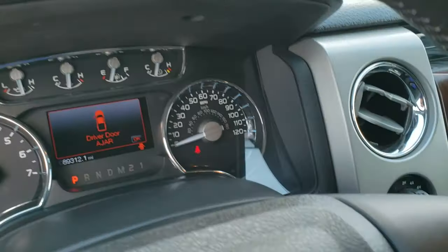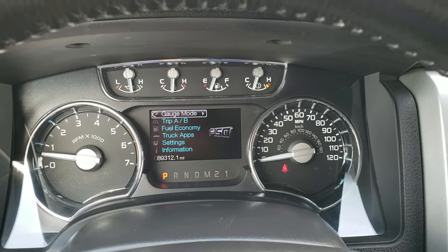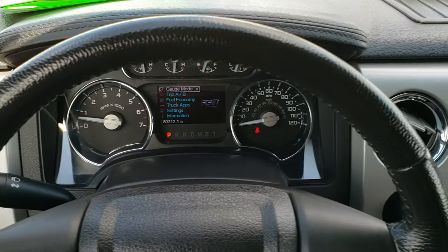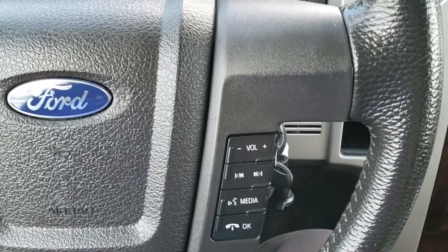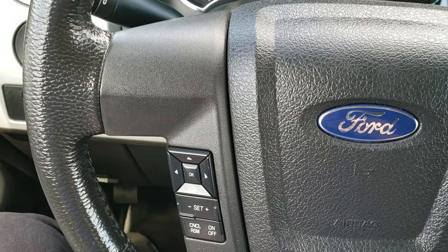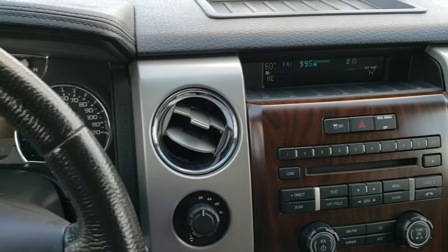As we hop inside the truck, you can see that this one has 89,312 miles. The instrument cluster is very nice and clean. It comes with a leather wrapped steering wheel. You have Bluetooth and audio controls on the right, and cruise control and information center controls on the left — no rips, tears, or scuffs on that steering wheel.